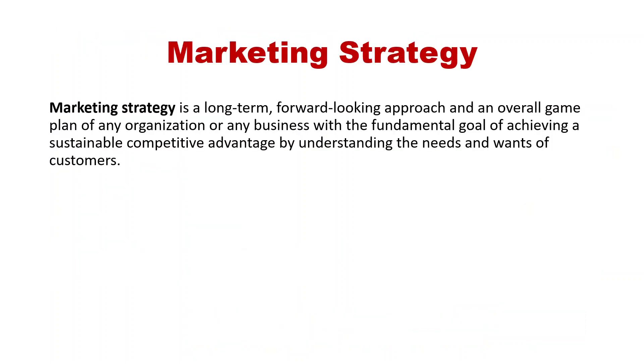What is marketing strategy? Marketing strategy is a long-term, forward-looking approach and an overall game plan of any organization or business, with the fundamental goal of achieving a sustainable competitive advantage by understanding the needs and wants of customers.